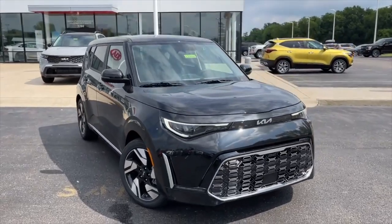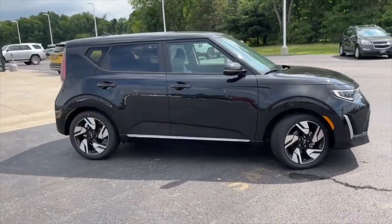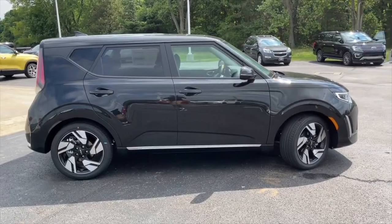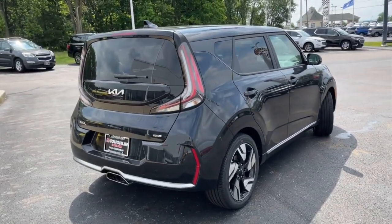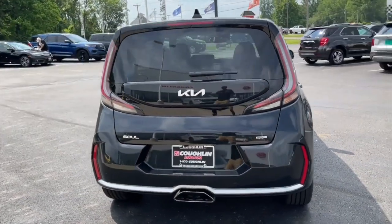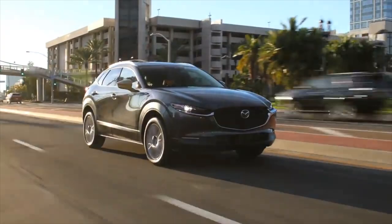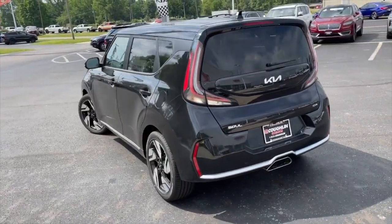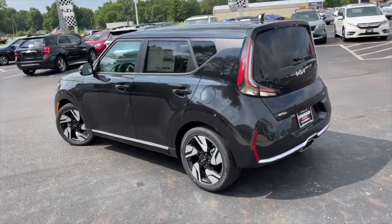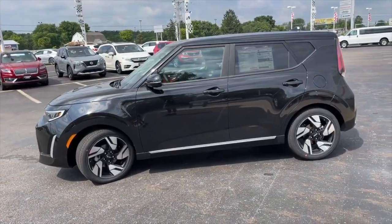The lower LX and S trims of the Kia Soul miss out on a few driver assistance technologies like blind spot monitoring, automatic high beams, and adaptive cruise control. However, features like forward collision warning, automated emergency braking, lane departure warning, and lane-keeping assist are offered with all trims. In comparison, the Honda HR-V and Mazda CX-30 offer all safety and driver assistance features as standard even with the lowest trim configuration. Nevertheless, the Soul offers solid build quality, and the outgoing 2022 model received top-notch ratings in the NHTSA and IIHS crash tests.